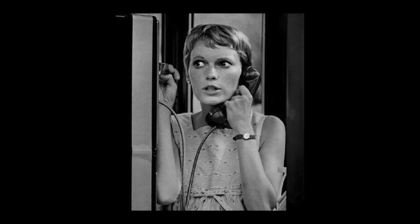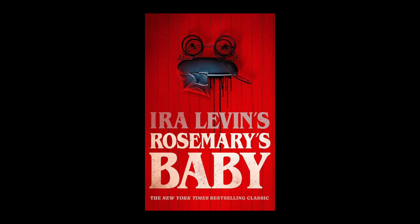Written and directed by Roman Polanski, starring an all-star lineup of actors including Mia Farrow as Rosemary Woodhouse, John Cassavetes as Guy Woodhouse, Ruth Gordon as Minnie Castavet, and Sidney Blackmer as Steven Marcato slash Roman Castavet. Great film, based on the novel by Ira Levin of the same title, Rosemary's Baby.